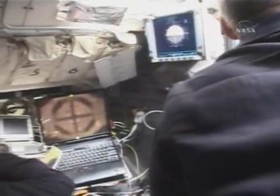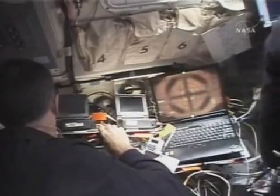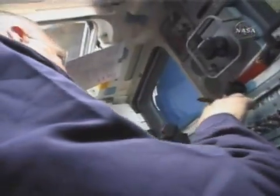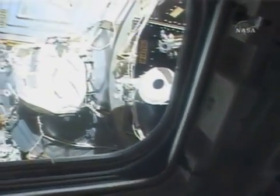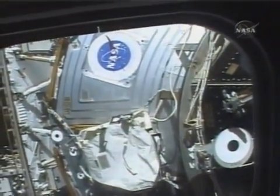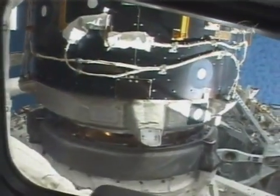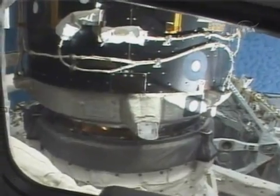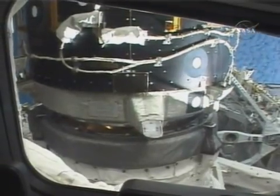Here is prepping the docking system for the docking. After we have docked, we use the APDS system — it pulls the station and shuttle together, and after we have a good seal, it engages the series of latches and hooks.